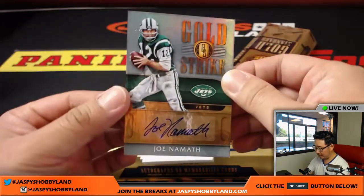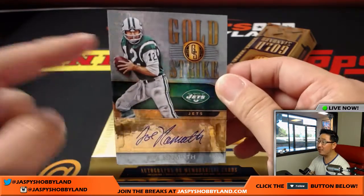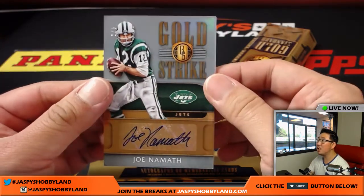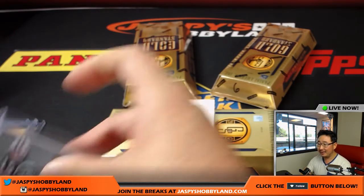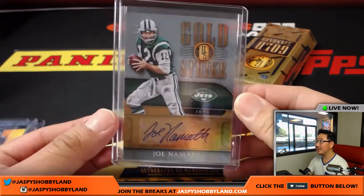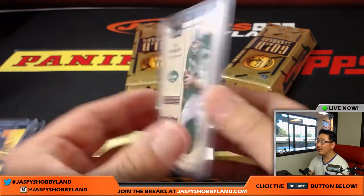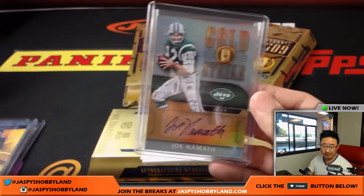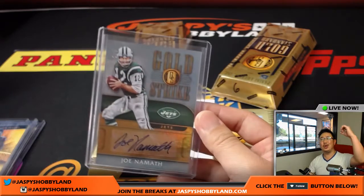Joe Namath, Gold Strike Autograph, 2 out of 5 — numbers in the top left-hand corner, two out of five. Broadway Joe for Mike Cody and the New York Jets. All aboard the Big Hit Express — woo-woo!